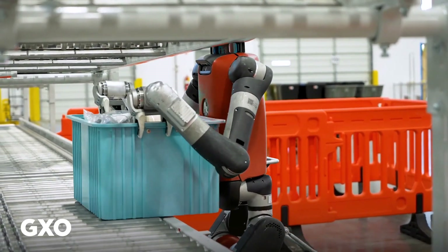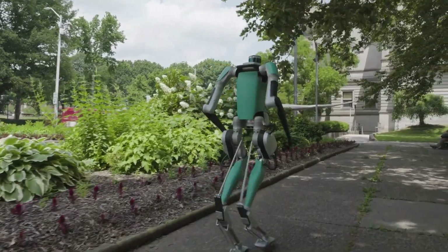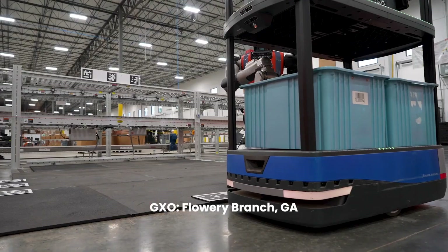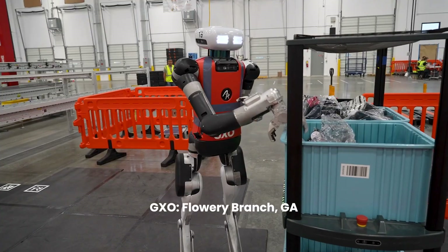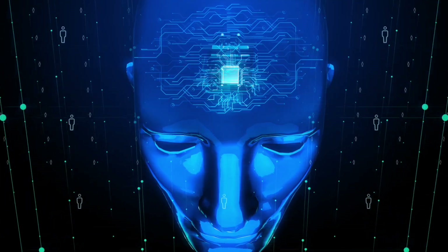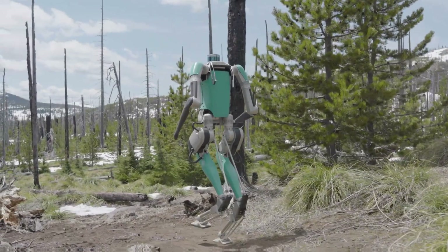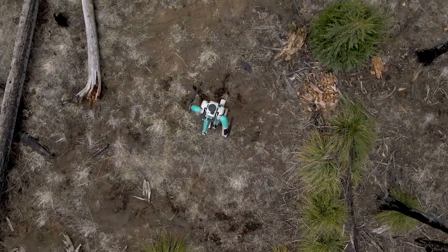Whether you live in a high-rise, a suburban home, or a remote cabin, Digit X gets the job done. Beyond home deliveries, Digit X is transforming warehouses, hospitals, and even disaster zones, where its mobility is a game-changer. Powered by AI-driven perception and adaptive learning, Digit X reacts like a human, understanding and adapting to unpredictable situations. Thanks to seamless AI integration, your smart home knows when your package has arrived, safe and on time. From doorsteps to disaster zones, Digit X is more than a robot — it's the next step in human-robot collaboration.